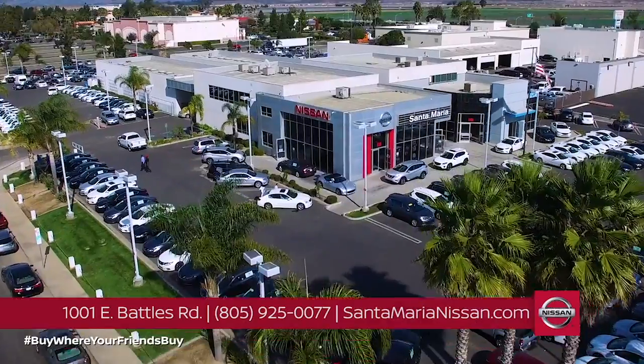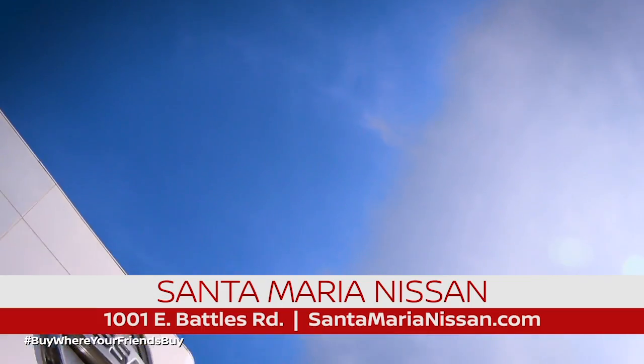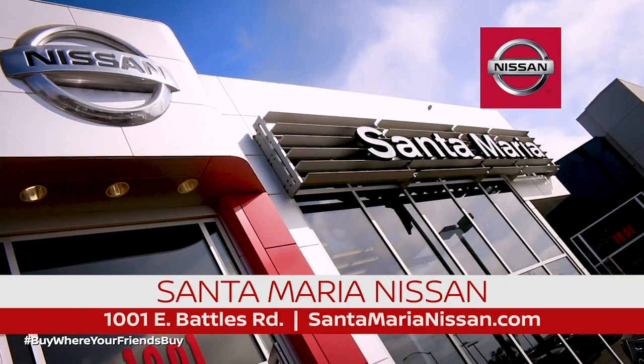Now is the time to make a change at Santa Maria Nissan. Before you buy anywhere else, visit us at Santa Maria Nissan and SantaMarianNissan.com.